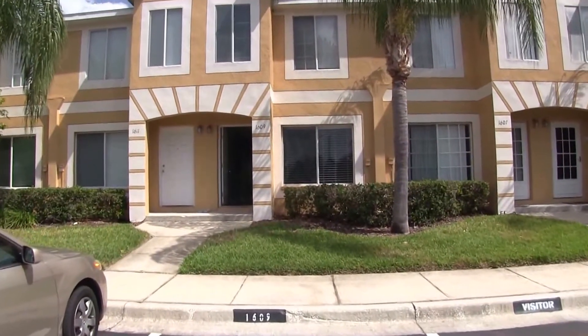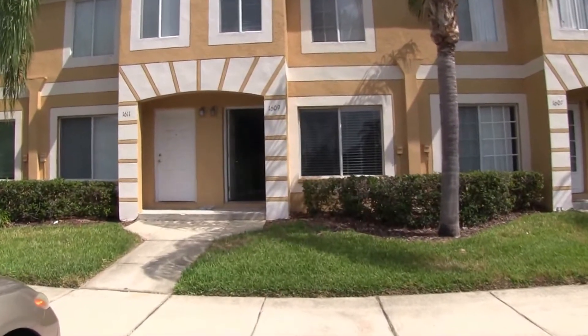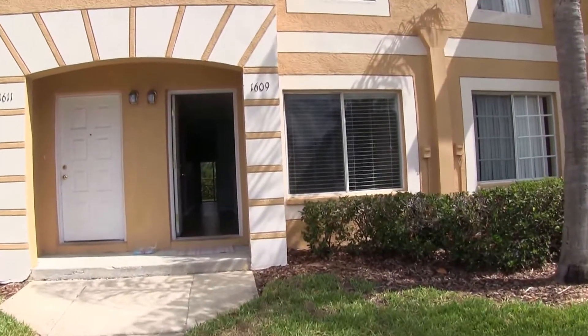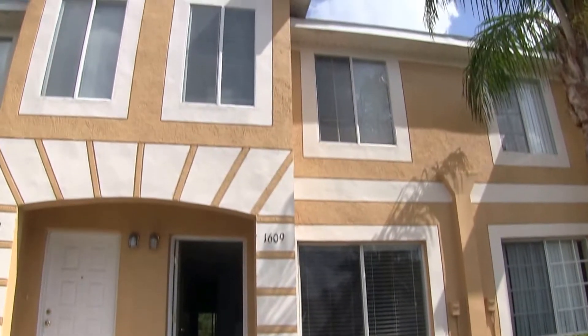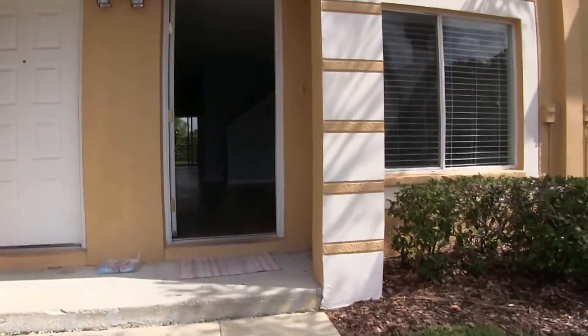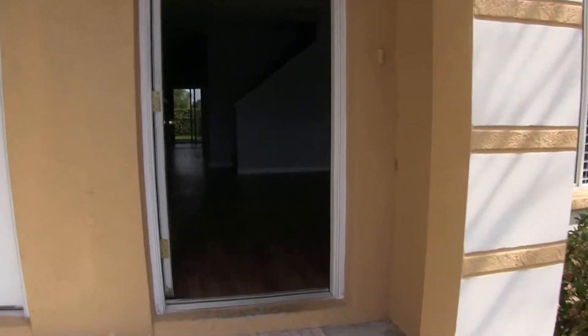We have a two-bedroom, two-and-a-half bath, two-story townhome with 1,490 square feet. This home features wood and carpet flooring, blinds and ceiling fans throughout.